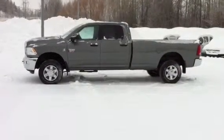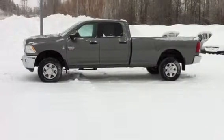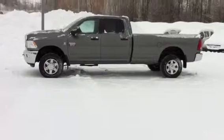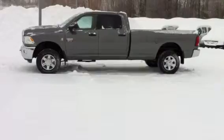Behind that, this one has a manually shifted transfer case. It has a 2.72 to 1 reduction in low range. The rear end ratios in this truck are 3.73 to 1. The rear differential is an anti-spin, and the front differential is open.